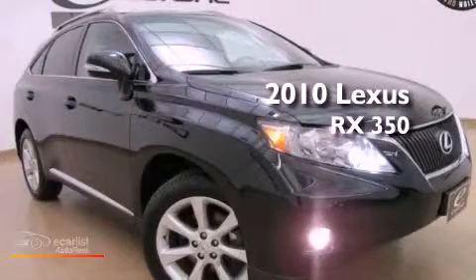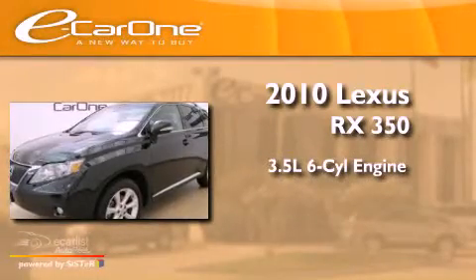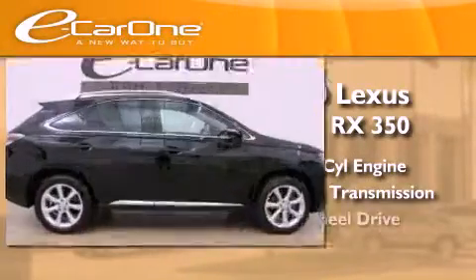This is a 2010 Lexus RX 350. It has a 3.5-liter six-cylinder engine, an automatic transmission, and all-wheel drive.